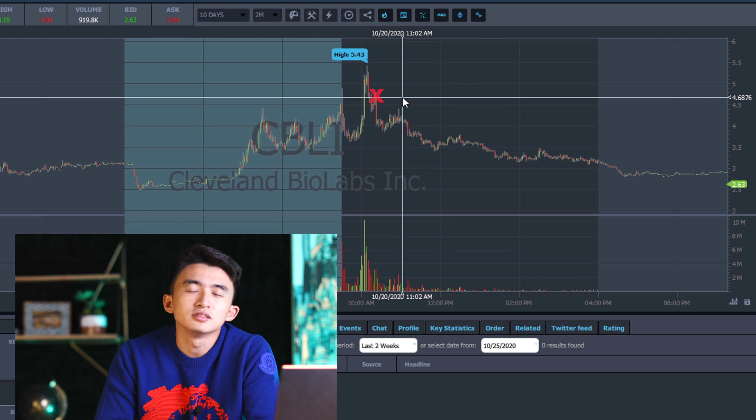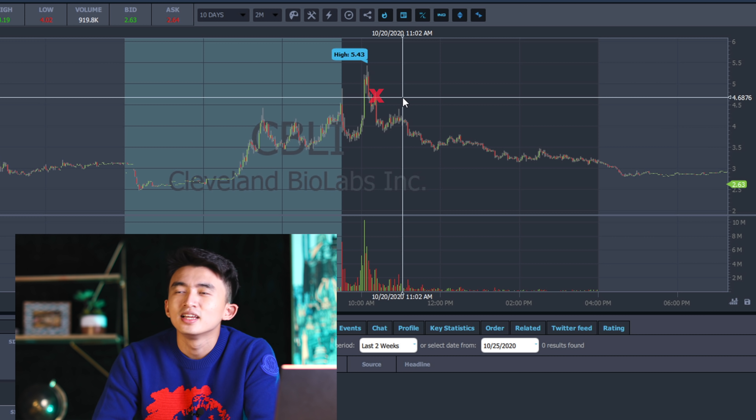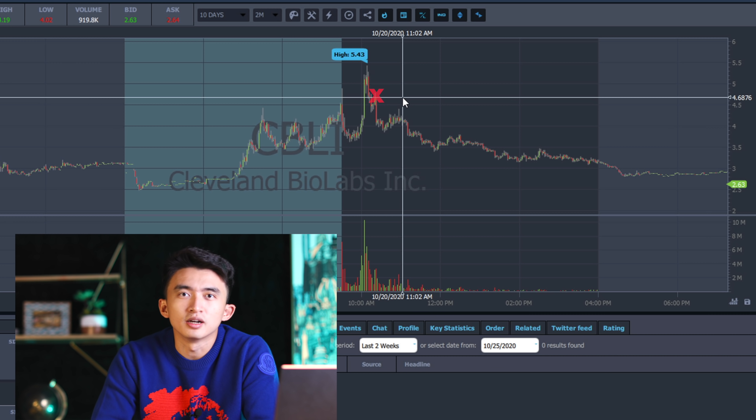Always remember: if the volume is sufficient, you don't have to worry about any type of chat pumps. If it's liquid enough, always focus on the chart instead of thinking the stock is manipulated — don't let that affect your decision making.